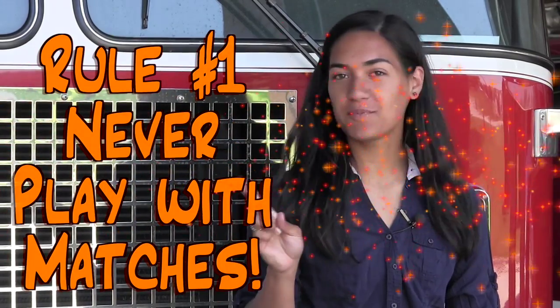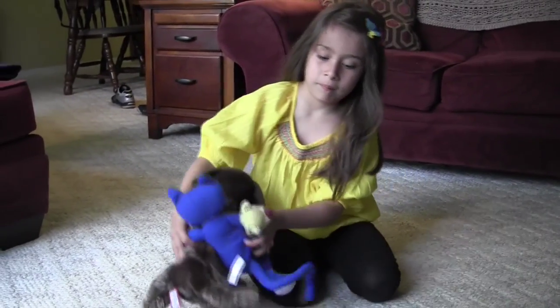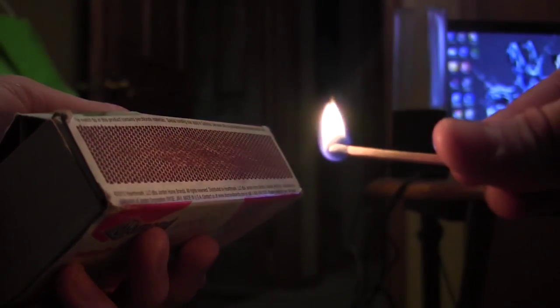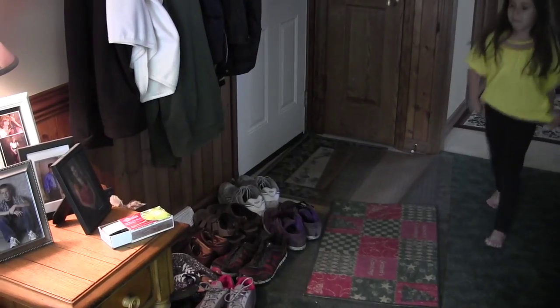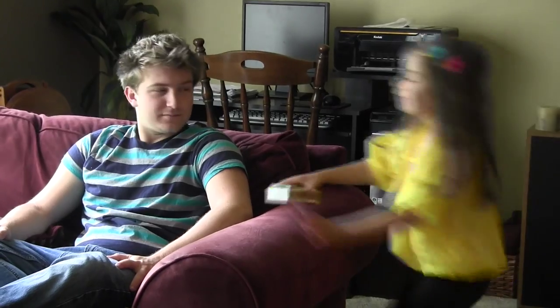Rule number one is to never play with matches. So many fires are started by kids playing with matches. It only takes one match to burn down a whole house. This is your job. If you ever see a box of matches, you should tell an adult right away.